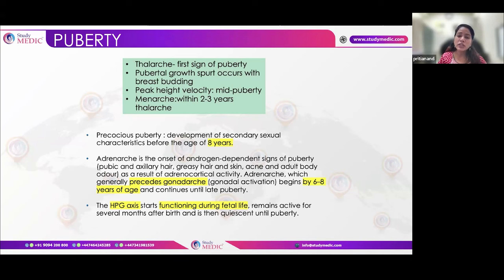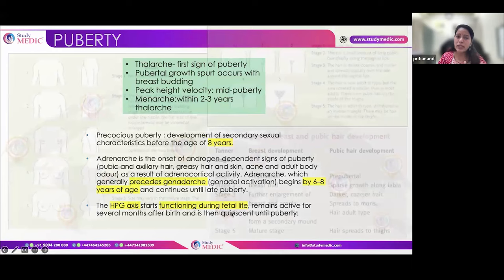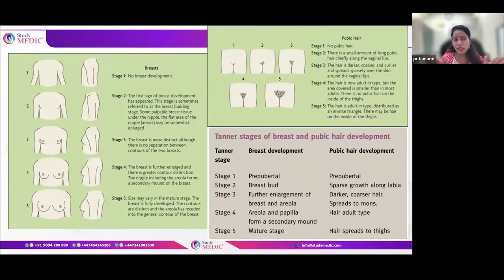If secondary sexual characteristics develop before eight years of age, the patient is said to suffer from precocious puberty. You must know the staging of breast, pubic, and axillary hair development. In exam questions, they may state a 17-year-old girl has stage one or two breast development, indicating underdevelopment. A 17-18 year old should normally be at stage four or five.